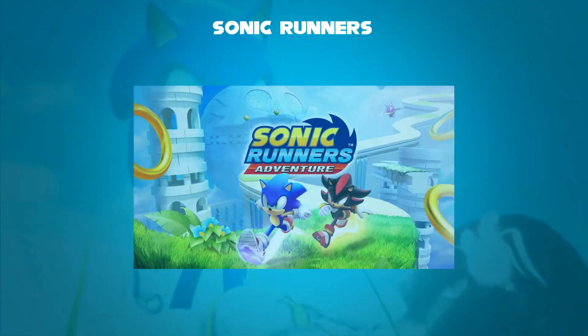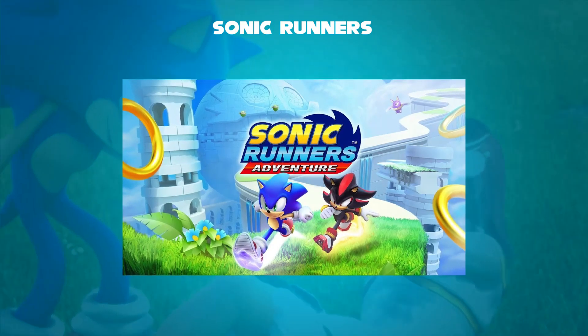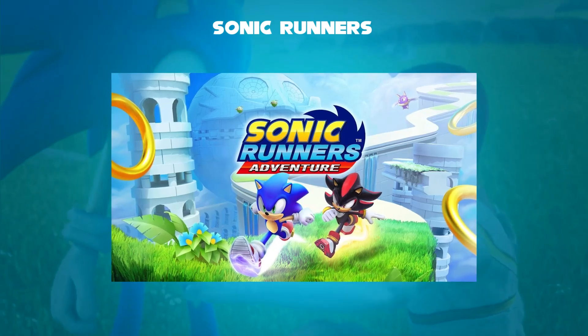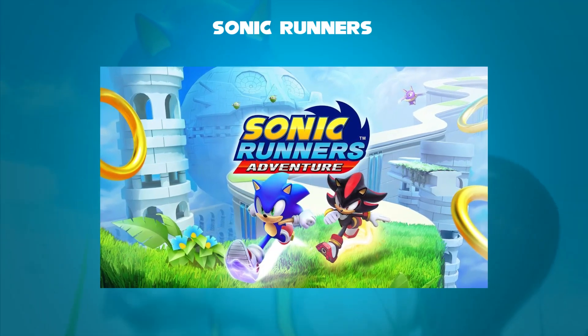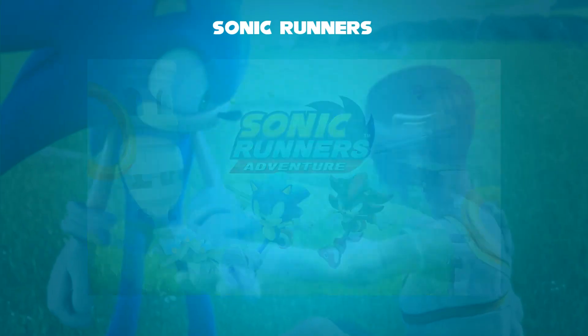The game failed commercially; while critics praised its gameplay, they criticized the pop-up ads, pay-to-play elements, and technical problems. Sega then discontinued the game in July 2016 and replaced it with a new game, Sonic Runners Adventure by Gameloft, in 2017.